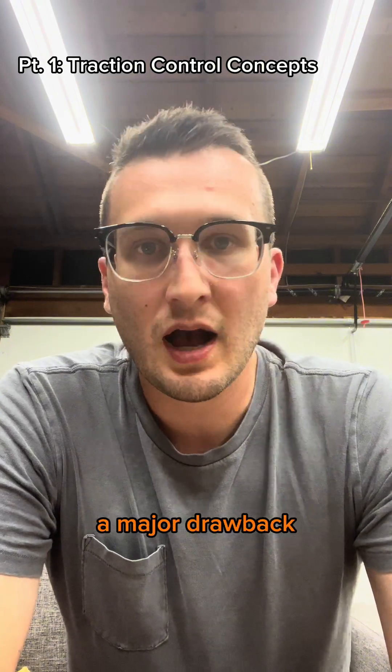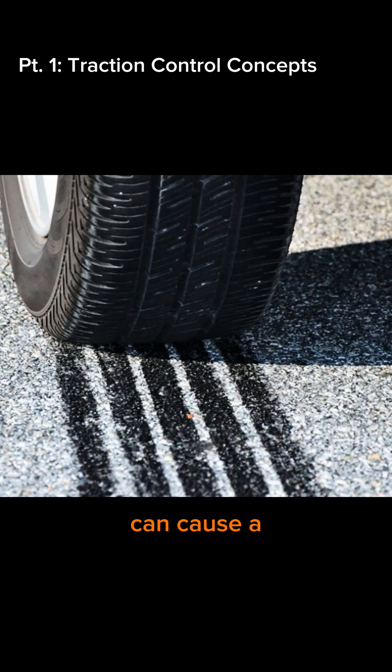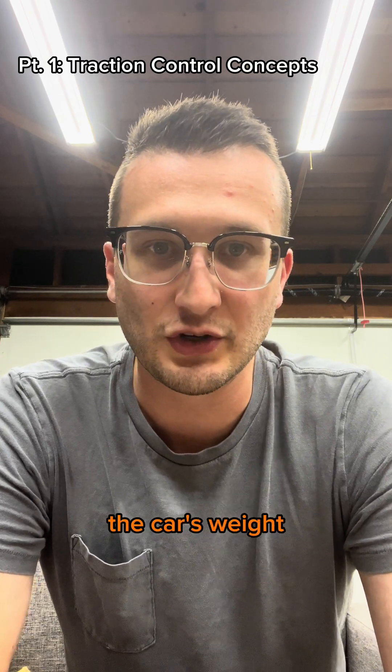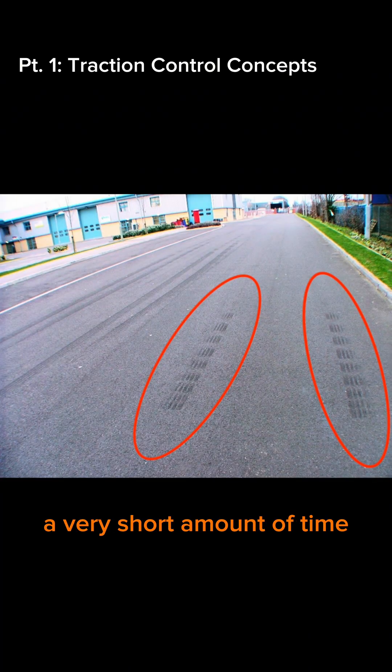But braking alone does have a major drawback. Applying the brakes even for a fraction of a second can cause not only a negative feel to the driver, but the immediate application of the brakes can cause a wheel to lock up — because when a wheel loses traction, the braking force is not stopping the car's weight, but rather solely the rotation of the wheel. The traction control unit can compensate for that, but locking up the brakes for even a very short amount of time reduces the efficiency of traction control.